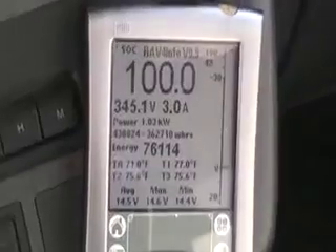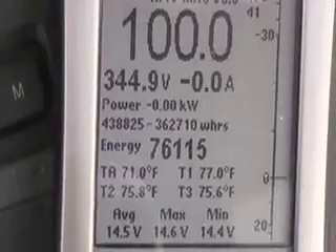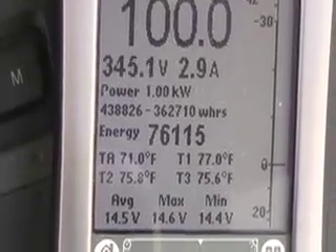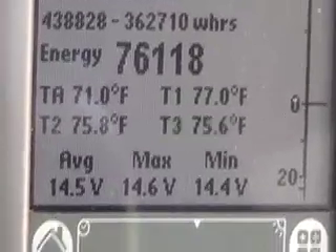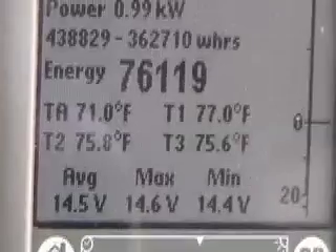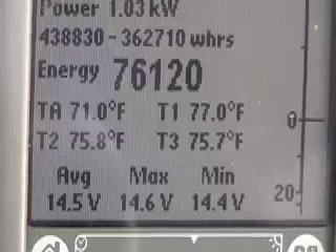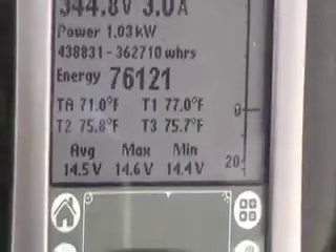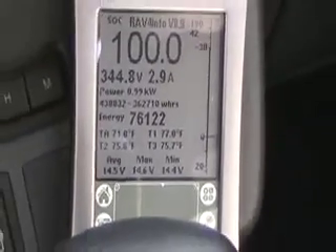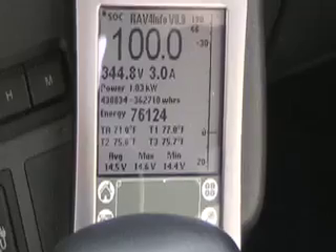This is one of the rare occasions when we fill the thing up to 100%. After it gets to 100%, it goes into a leveling mode at one kilowatt. We just barely get a one kilowatt charge and the excess energy is given off in heat.